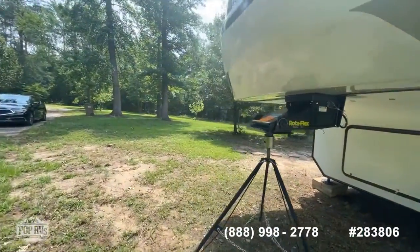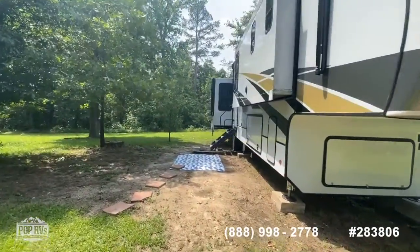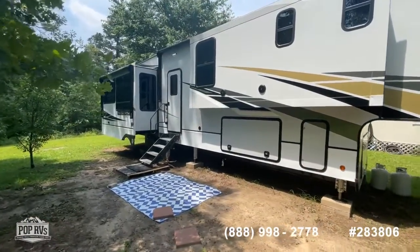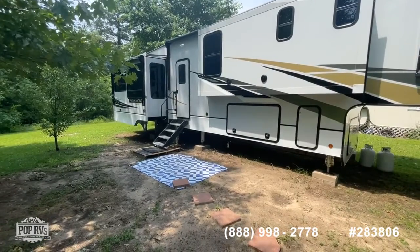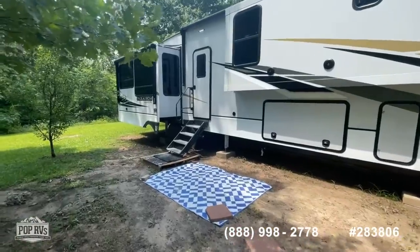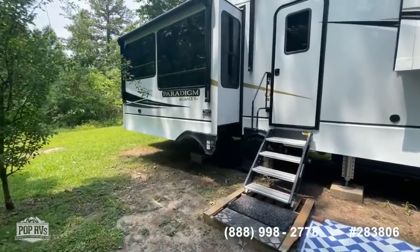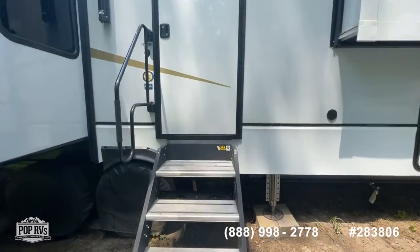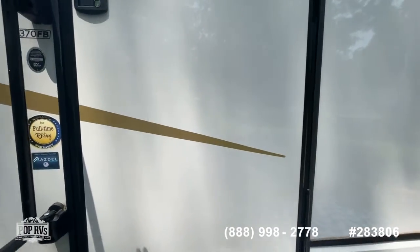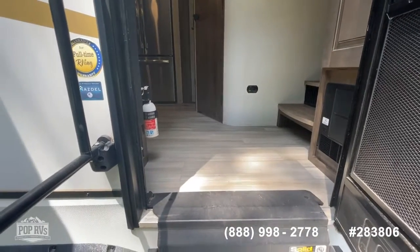We're transitioning to the interior. If you were thinking about jumping on the tiny home craze, you would be well served to consider something like this — a lot more room, a mobile solution, and a tremendous amount of living space inside. If you're looking for a full-time living option or you just like having lots of space when you travel, this Alliance really sets the bar high.